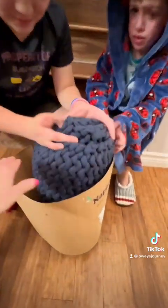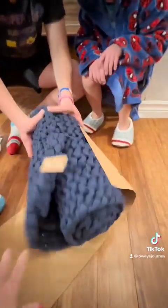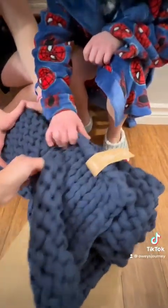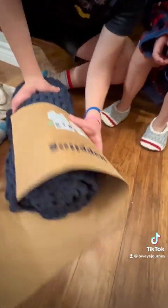Oh my god, look — what is it? I don't know, somebody knit this. It's so soft, right? It's kind of cozy. It is cozy. Oh, what does it say on that side? 'Napping'?